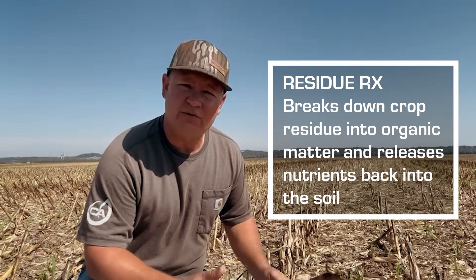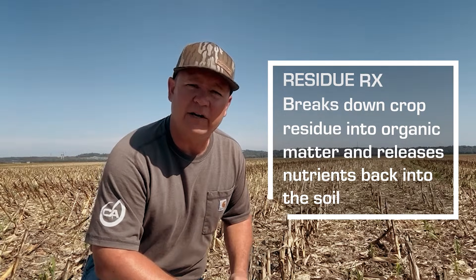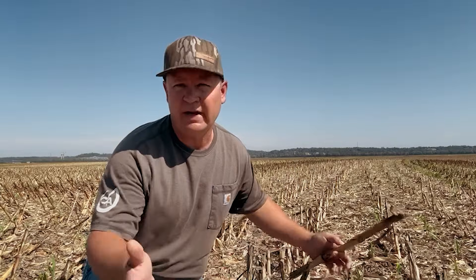Residue RX is a specific consortium of bacteria and fungi that's designed to break down and release nutrients from this corn stover, or any grain stover for that matter, but specifically I want to talk about the microbial benefits of breaking this down.